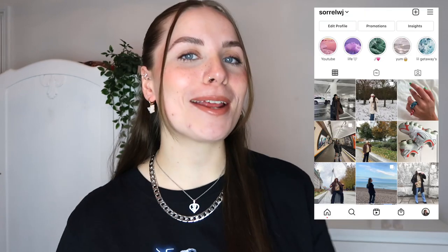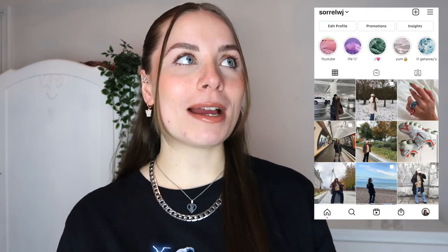Hey everyone, welcome back to my channel! I hope you're all doing well. If you are new to my channel, hi, hello, welcome! My name's Sorrel, and normally on my channel I do quite a few thrifting videos, but obviously we're in a lockdown in the UK at the moment so the shops aren't open.